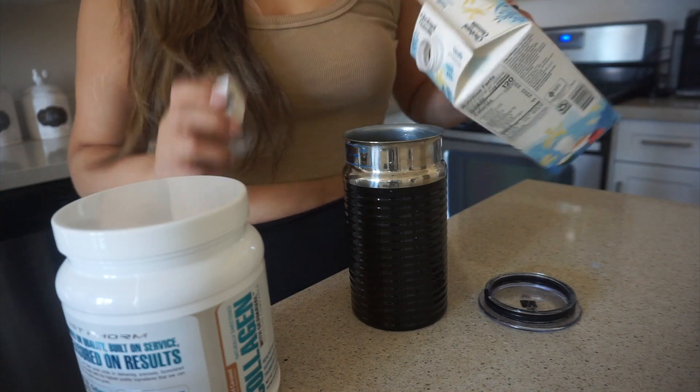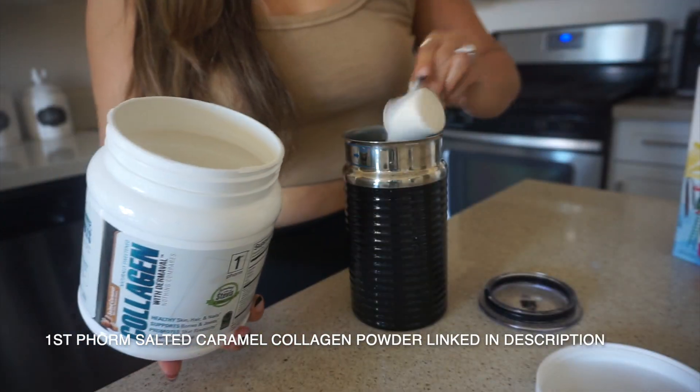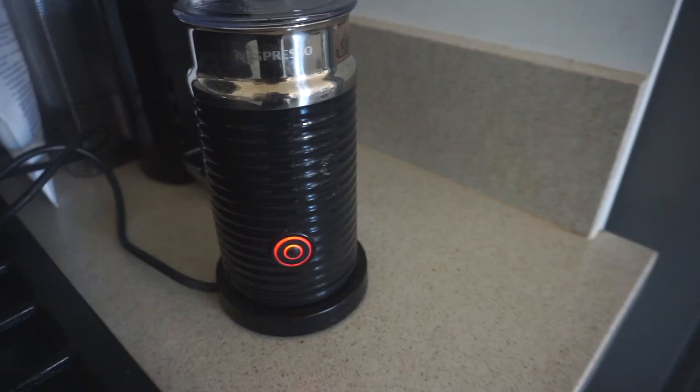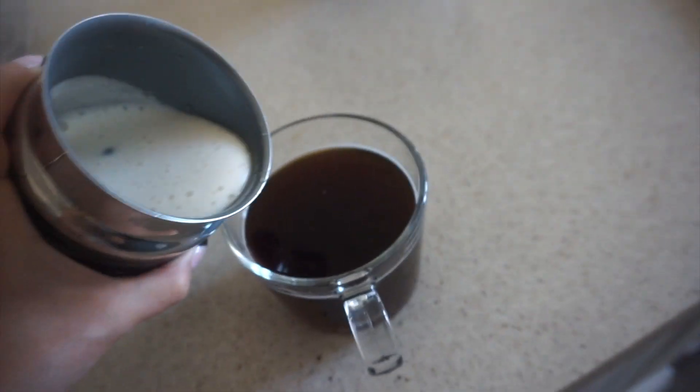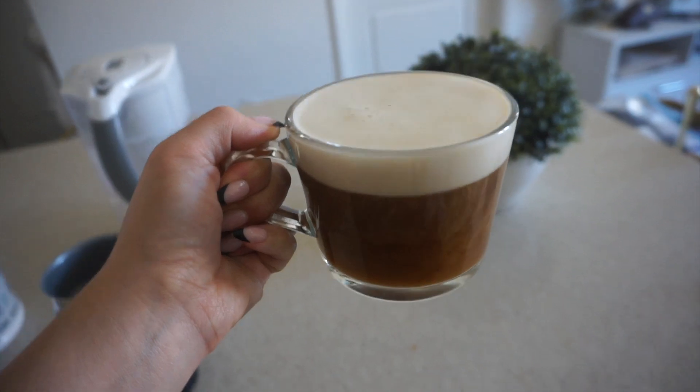I add one scoop of the collagen directly into my frother with my Chobani oat milk, which froths really great. Look at that — it literally froths so well, and I just pour it on top like that. The salted caramel collagen is highly recommended — it's honestly a game changer in my morning coffees. I'll have it linked in my description below. I'm going to sip on this and then check back in with you guys later for some lunch.